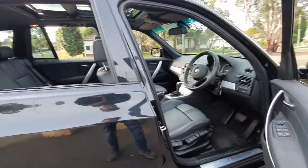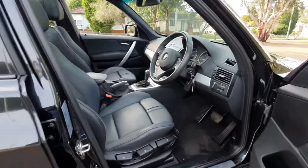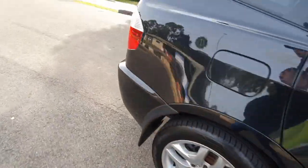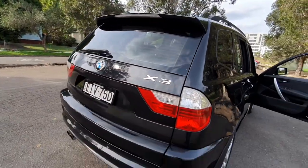It's got the M-Tech package, so it's an M-Sport steering wheel, M-Sport seats, M-Sport decals and wheels, and that little spoiler above the rear cargo area attached to the boot.